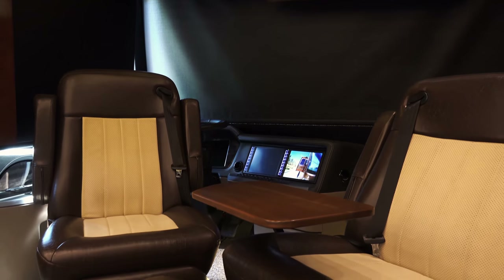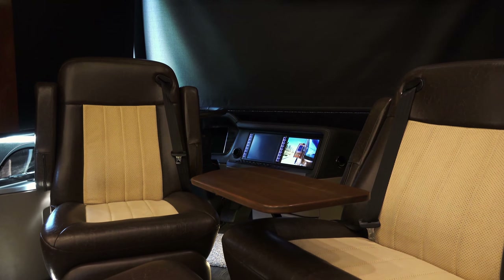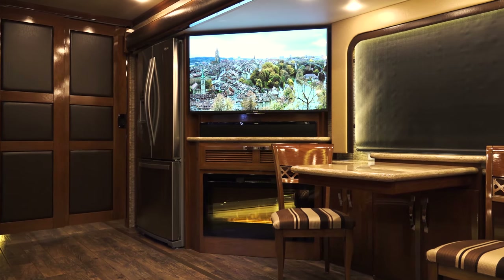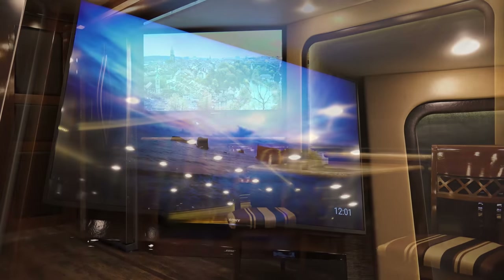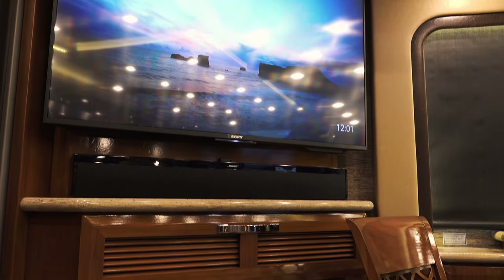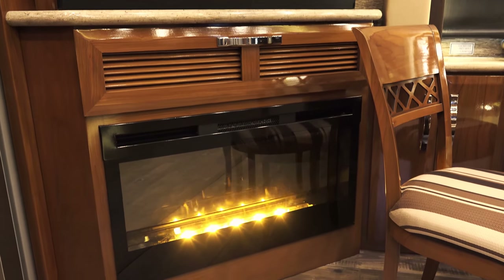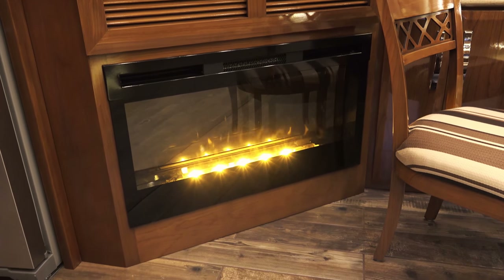Receive heated and cooled villa front seats, covered in Pompeii leather by Ultra Fabrics with six-way power adjustments. The 49-inch Sony 4K UHD TV is accompanied by a Blu-ray, DVD player, and Bose Cinemate home theater system, creating the perfect opportunity to take in a movie from the pair of villa leather sofas.